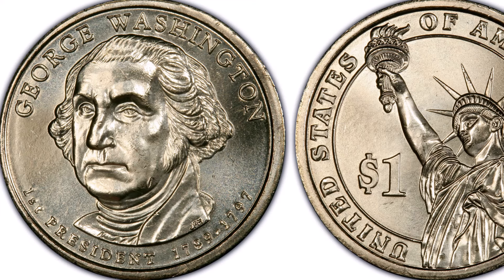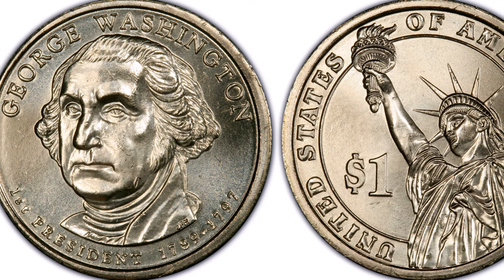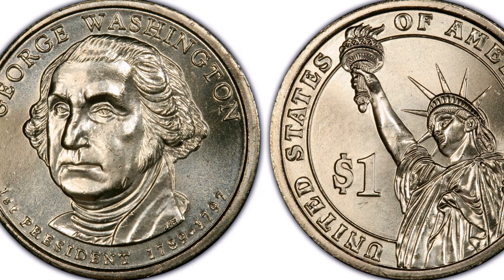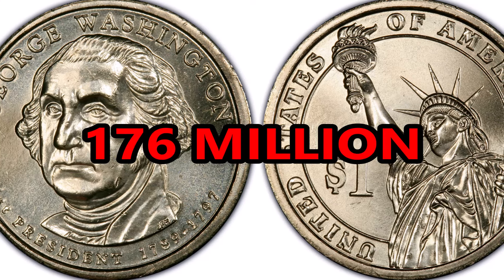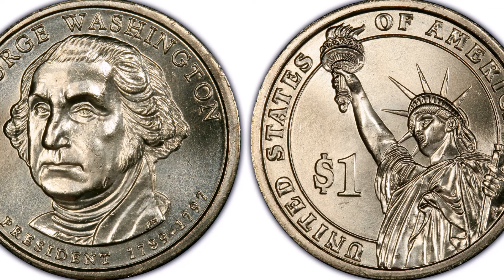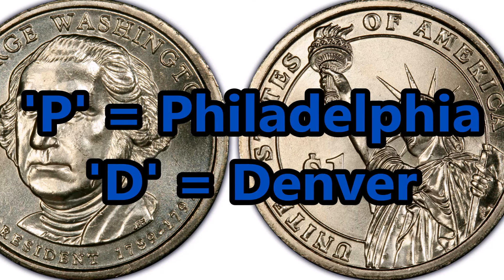Let's start this list off with the FDI, or First Day of Issue, version of the 2007-D George Washington dollar. In 2007, over 163 million of these George Washington coins were minted in Denver, and an additional 176 million were made in Philadelphia — one of the highest production volumes of really any coin in this series. The mint mark on these coins is found towards the edge: D representing Denver and P representing Philadelphia.